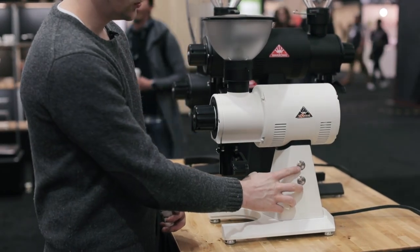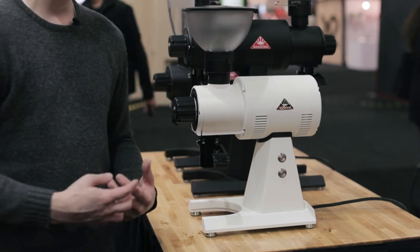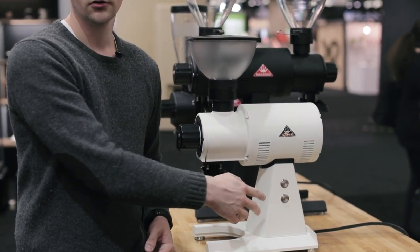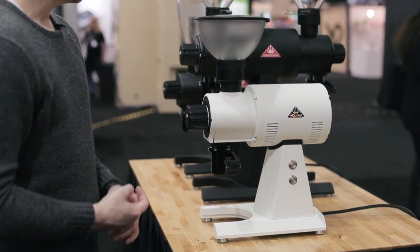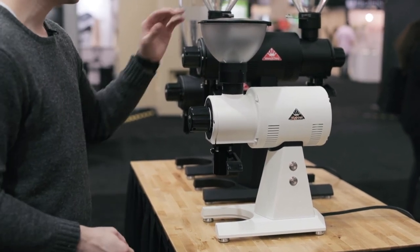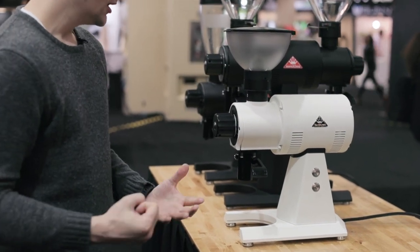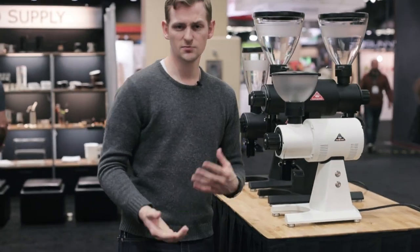We also have these new toggle buttons that are a little bit more durable, so if you're a cafe that does a lot of single-dose grinding, these are going to last a lot longer than the buttons on the previous models. Overall, the nice short stature gives you a little bit more clearance for sticking it under a cabinet or just having easier access to get into the top of the grinder. Really excited for it — can't wait to have it hit the market, so look for that sometime later in 2018.